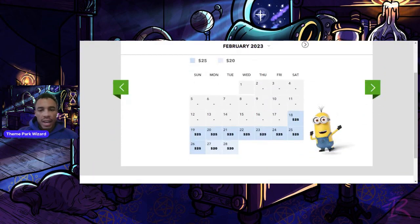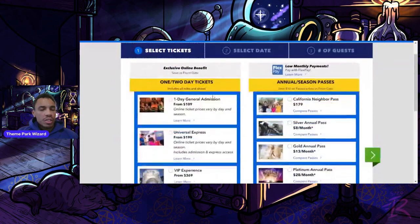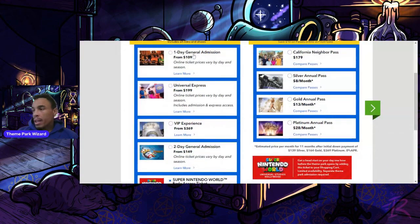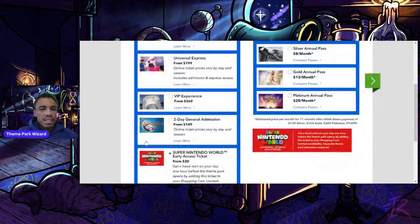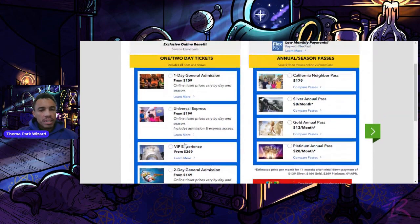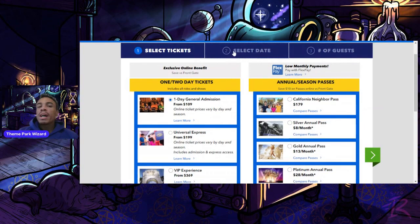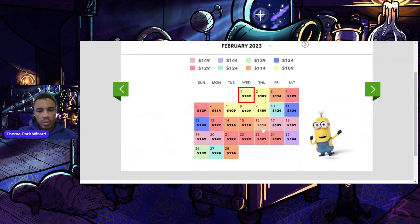You can get this ticket on the Universal Studios Hollywood website where you'd normally buy your one-day ticket or annual pass, then add the Super Nintendo World Early Access Ticket. This just went live on the website today. Keep in mind a one-day ticket is $149, so with the $25 add-on, it adds up quickly.